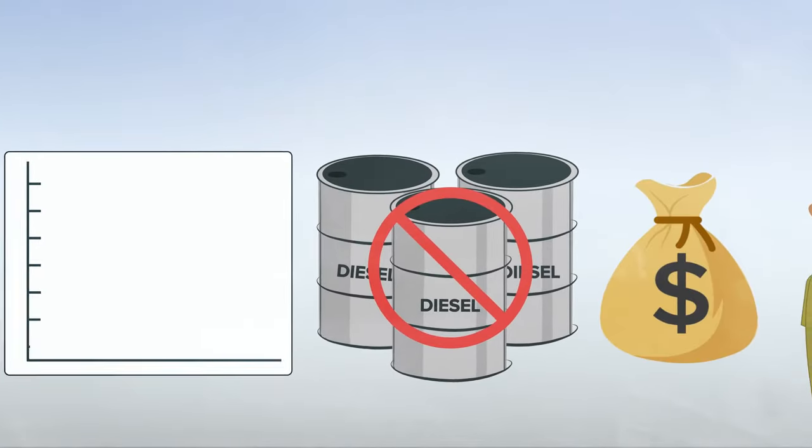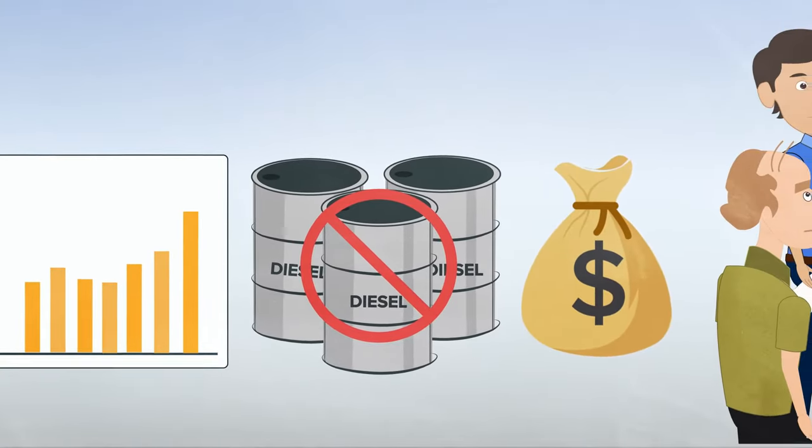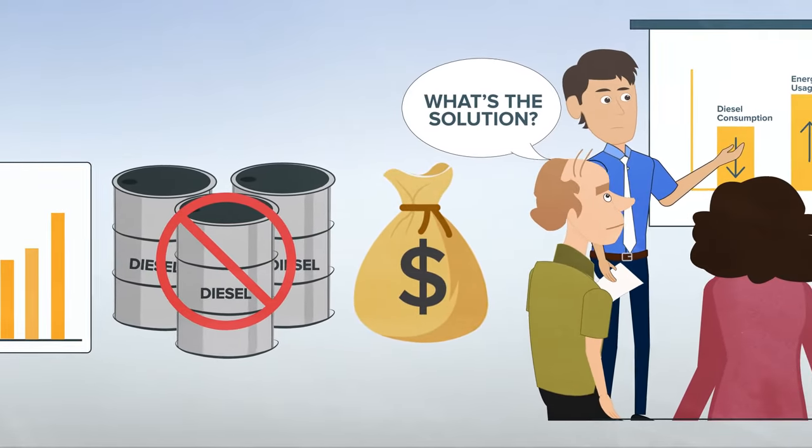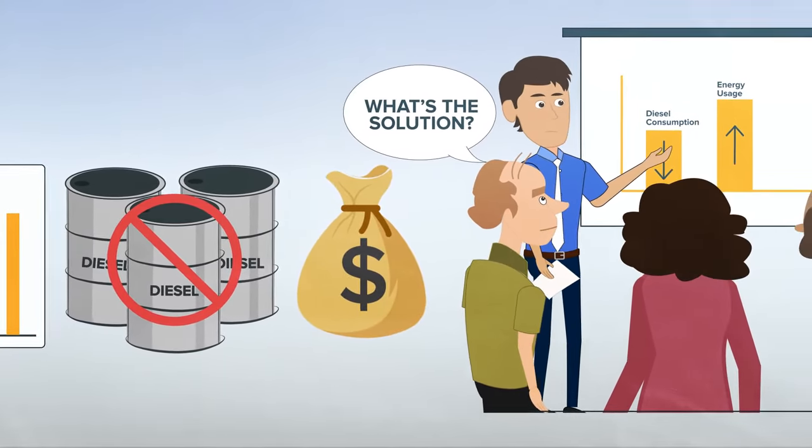Now, more than ever, companies need to reduce the diesel consumption of their fleets. Inaction may result in hefty fines, affecting company image and hurting their bottom line.